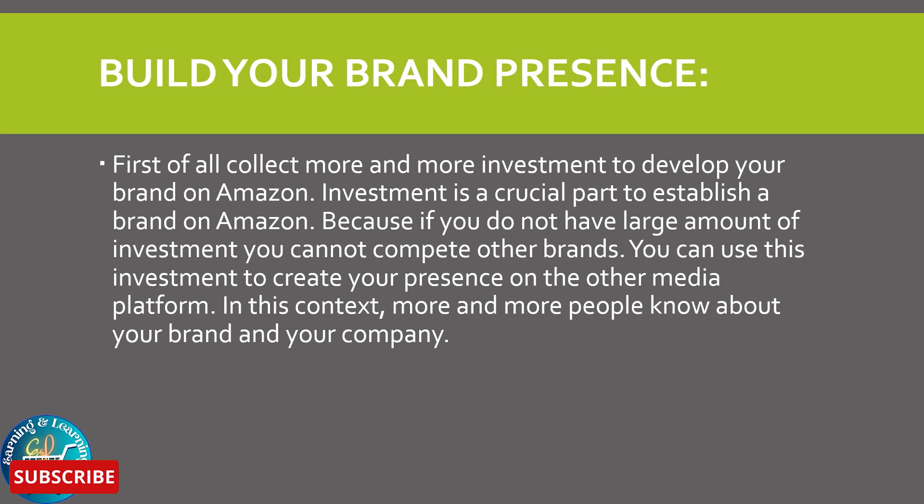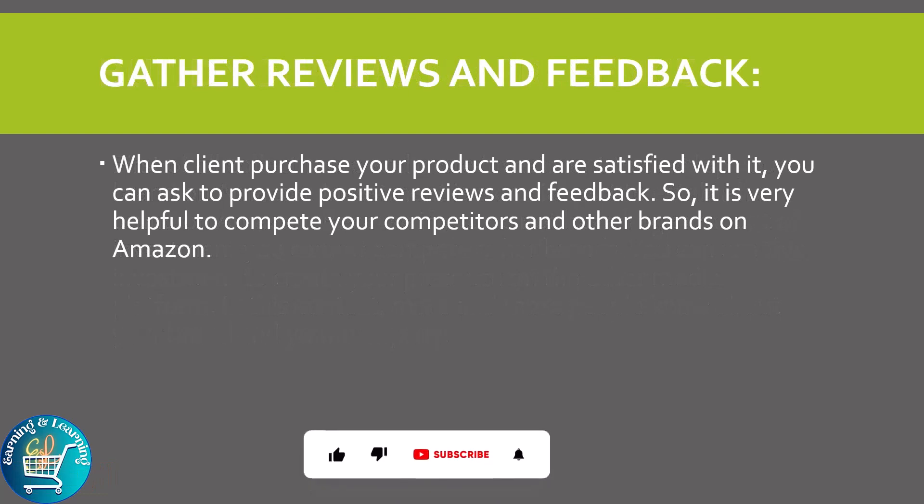Gather reviews and feedback: when clients purchase your product and are satisfied with it, you can ask them to provide positive reviews and feedback. This is very helpful to compete with your competitors and other brands on Amazon.